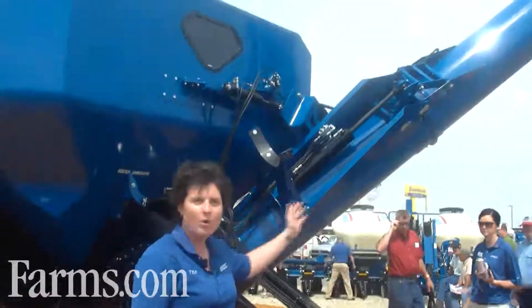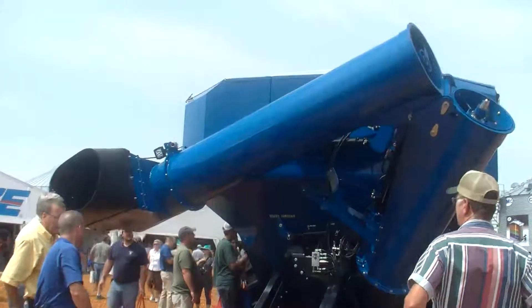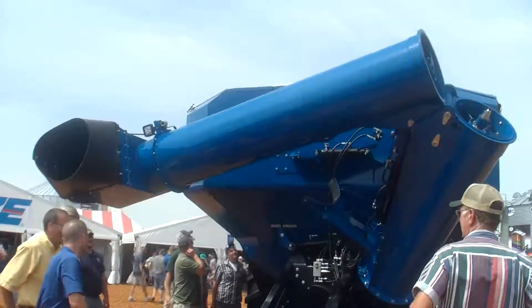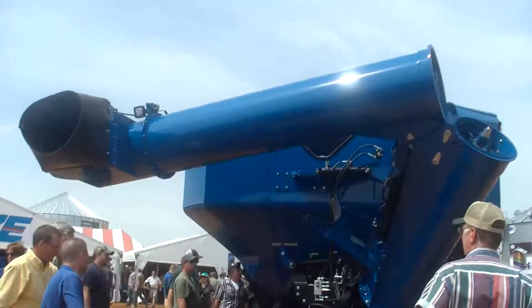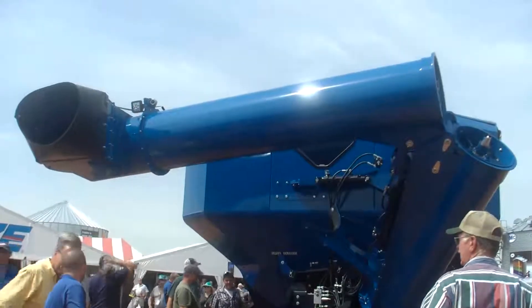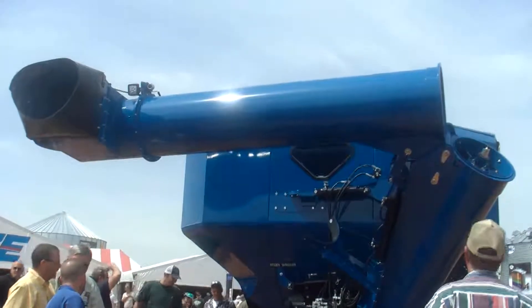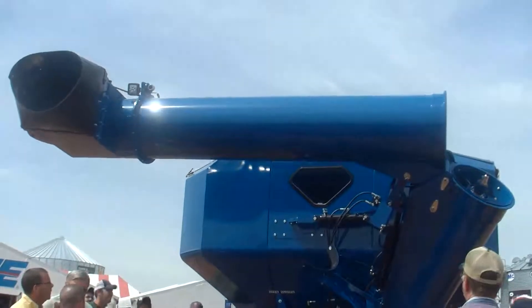Behind me here you can see the corner auger featured. One of the key features is it is a dual auger, which helps with getting the grain out of the bottom of the tank. It also has a pivot feature — it pivots 10 degrees forward or back for very precise unloading into the grain trailer — and it also has adjustable spouts.